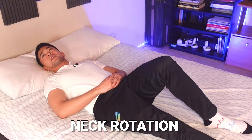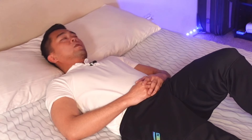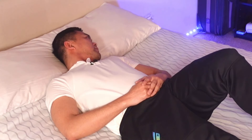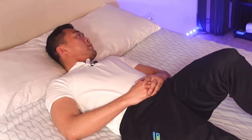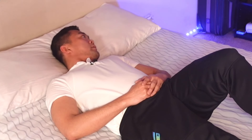Lie down flat on your bed. The first stretch is neck rotation — you're just going to rotate your neck from the right going to the left. Very easy. Let's do ten repetitions, counting one through ten. That is your neck rotation.